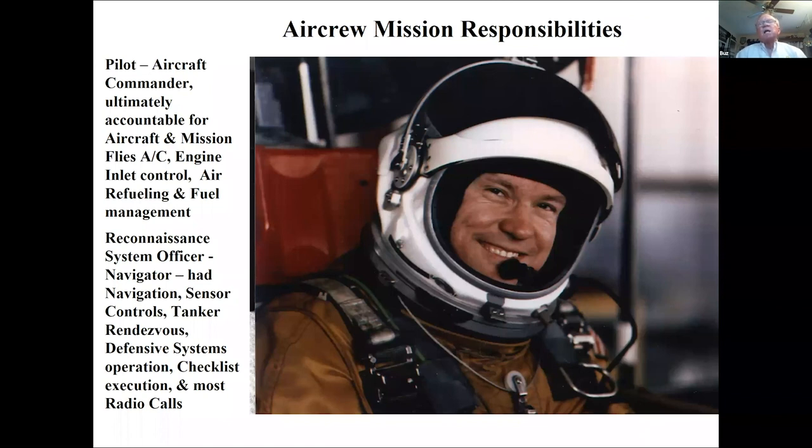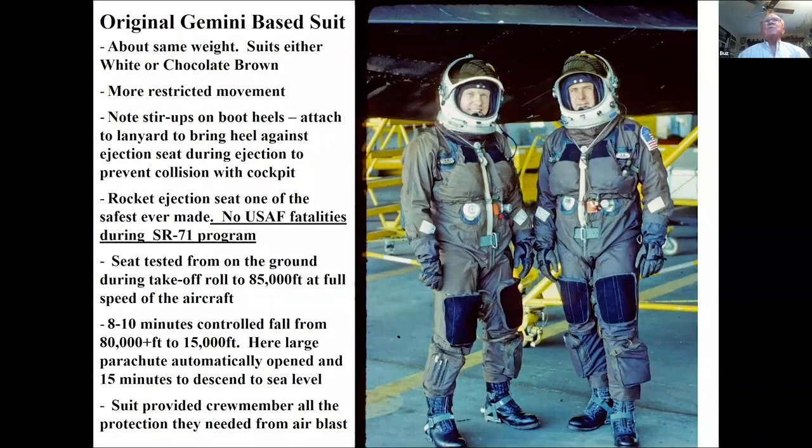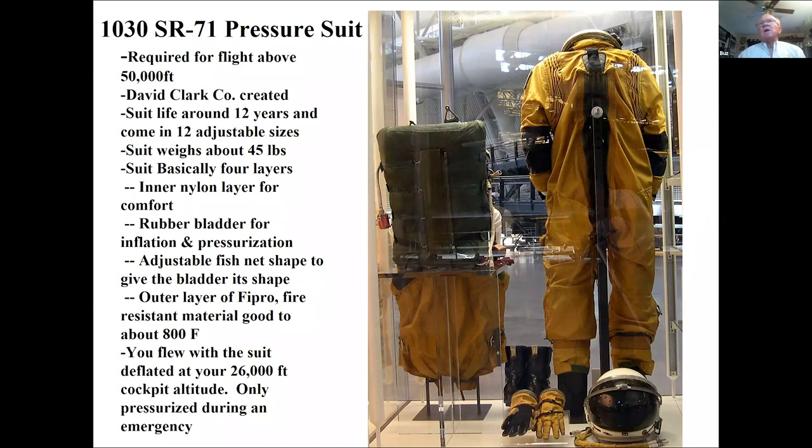The pilot's responsibilities included fuel management, and the RSO handled the sensors, navigation, tanker rendezvous, defensive systems, checklists, and most radio calls in flight. This picture was taken waiting for launch codes for a Cuba overflight — codes had to come from Washington DC. We originally used Gemini suits; later the David Clark S1030 suits. The suits weighed about 45 pounds. We had a wonderful rocket ejection seat — it didn't matter if you were on the takeoff roll or at 80,000 feet at full speed, you could safely leave the airplane. We never had an Air Force fatality; only one test engineer was killed when the airplane completely came apart on a test flight.